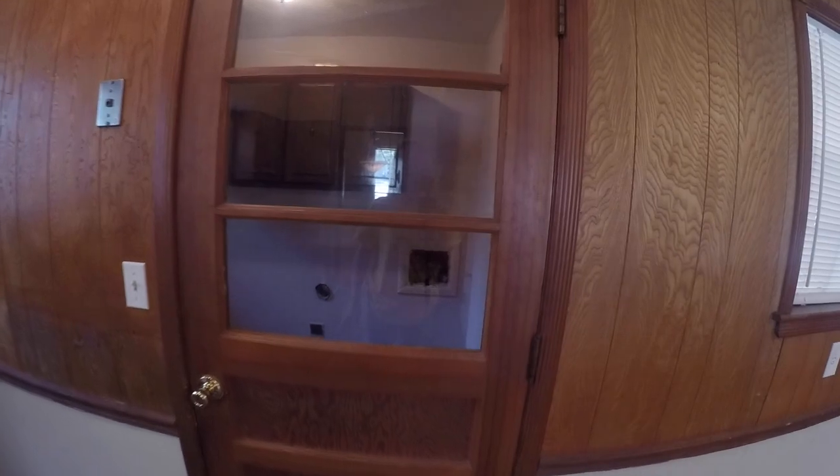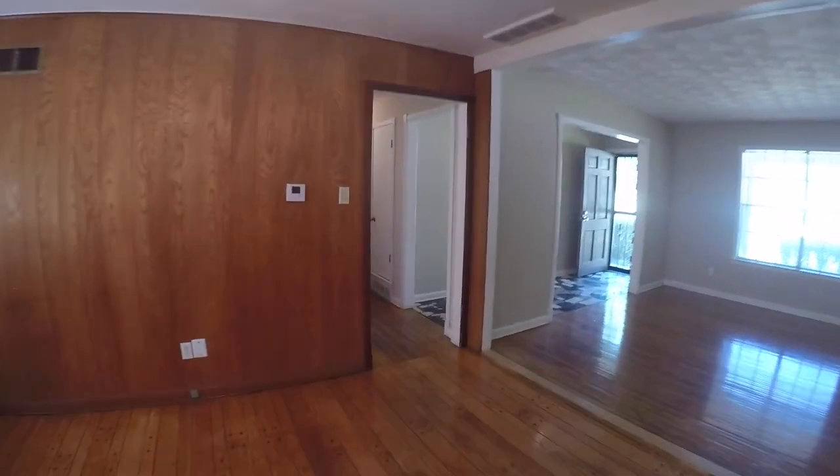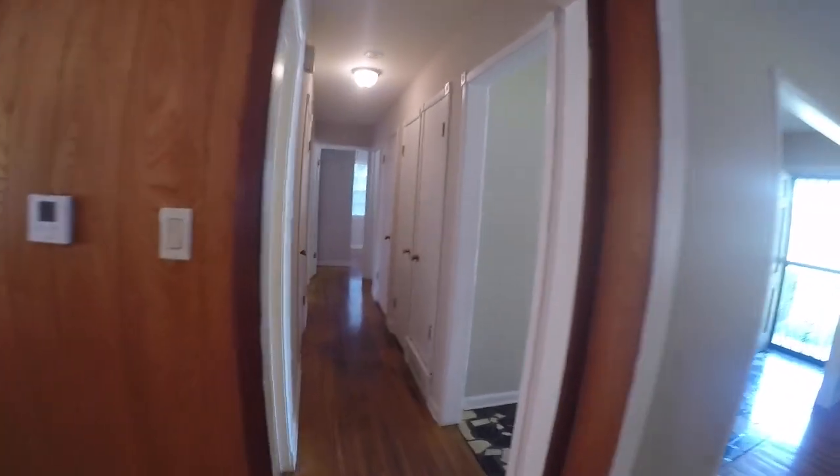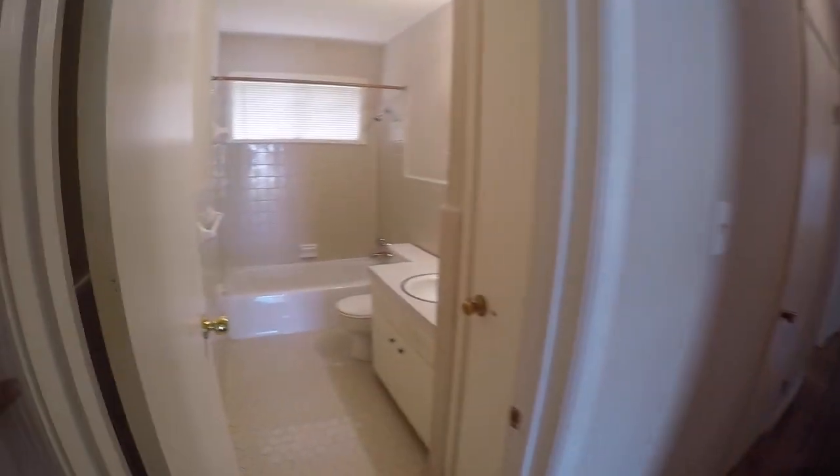This here goes to the laundry room and outside — I'll show you that in just a moment. Let's walk back down the hall and I'll show you the three bedrooms and two bathrooms we've got.